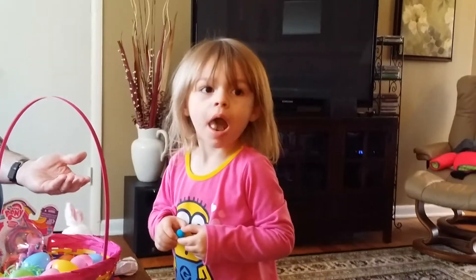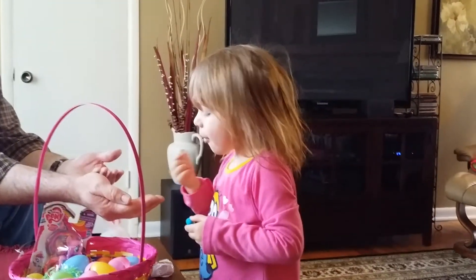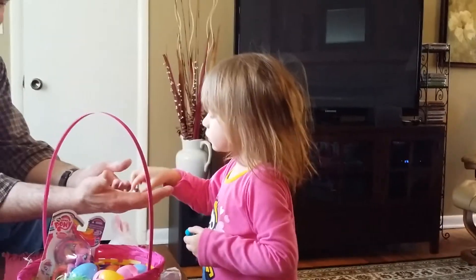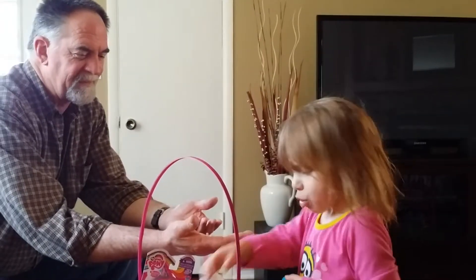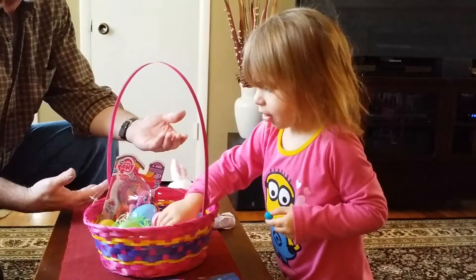What do you got? Candy. Do you not like that? Where did you get this? There's chocolate in there. See the chocolate? Bite it. Change your mind on that one. They all have some in it, don't they?